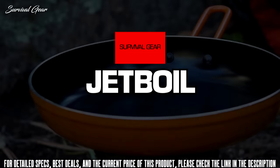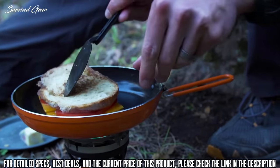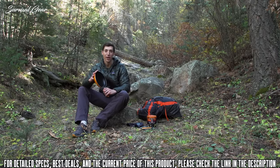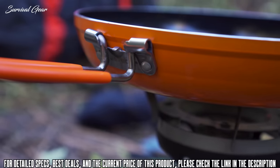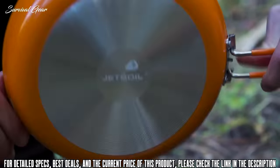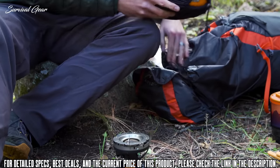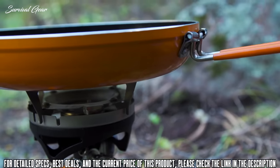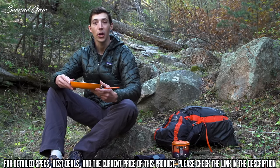Today we are checking out the Jetboil Summit Skillet — one of my absolute favorite things to cook with in the backcountry. It is just a normal looking skillet, but Jetboil packed a ton of really cool features into this thing. The Summit Skillet weighs just 10.6 ounces, so it's not going to bog you down. It measures 8 by 8.5 inches and is 2 inches deep, so you have plenty of room to cook a good-sized meal.